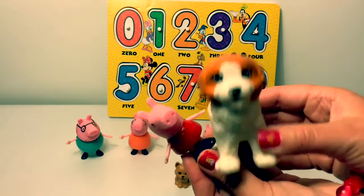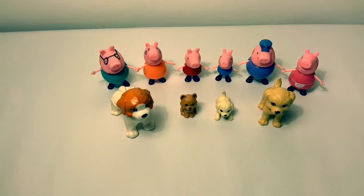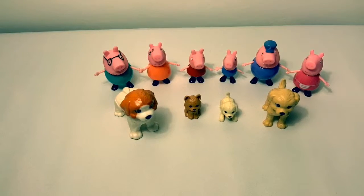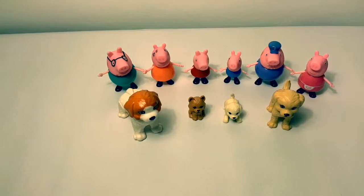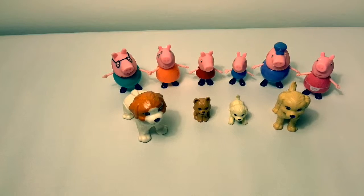Thank you for coming to Fun Toys Mundo — become a friend and click subscribe so you can learn more Spanish! And keep watching for more videos in English y Español! Adios amigos!